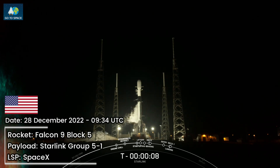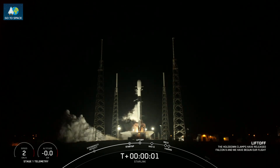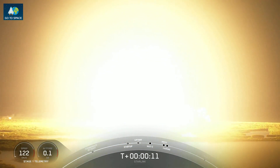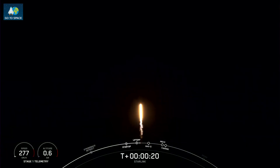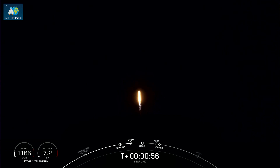T-minus 10, 9, 8, 7, 6, 5, 4, 3, 2, 1. And just full power and liftoff — go Starlink. Power and telemetry nominal. You are currently watching the 60th launch of 2022, Falcon 9 carrying our Starlink payload out into space. Vehicle supersonic.